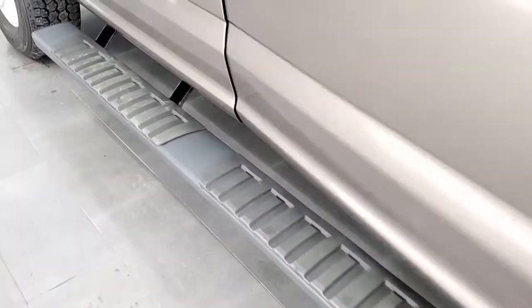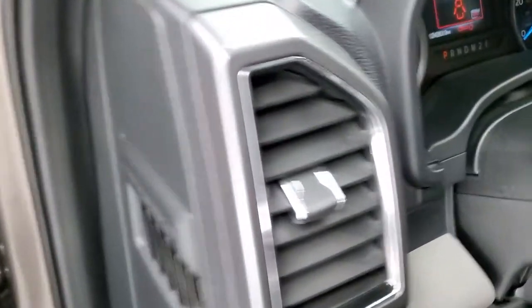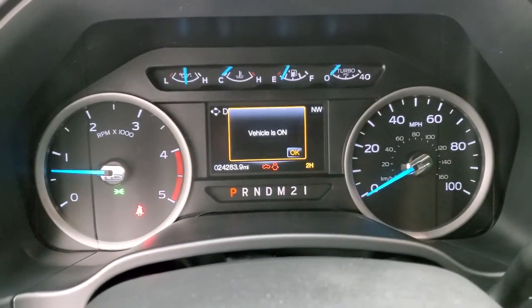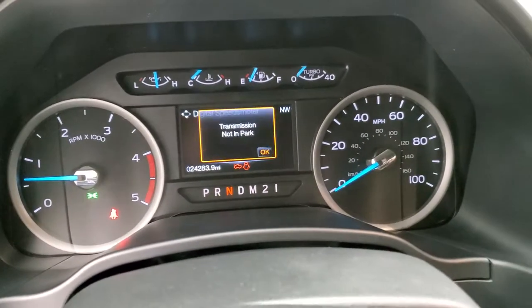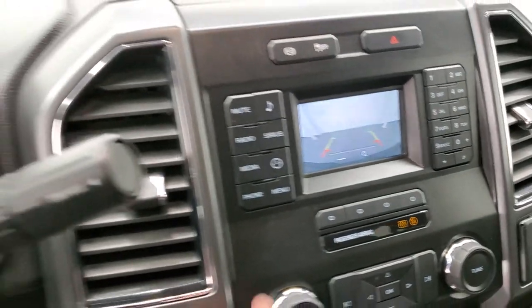We'll start it up, take a look under the hood, check out that backup camera. Starts right up — no check engine lights or anything like that. There is your backup camera working nicely.